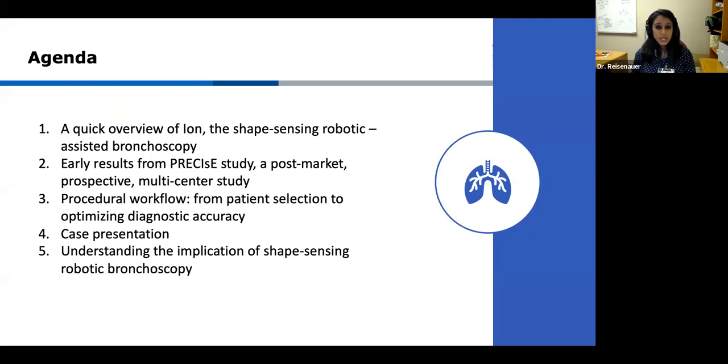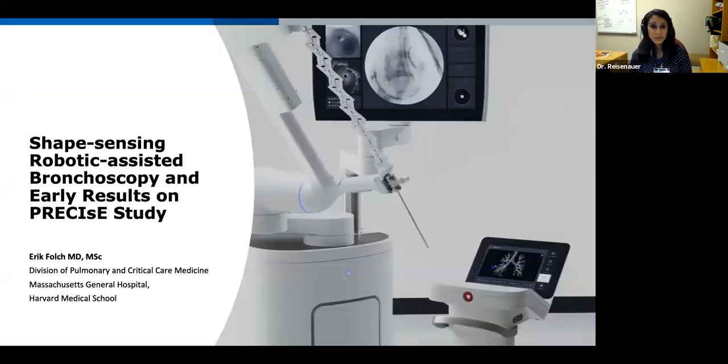So we'll get started. Dr. Polk will talk to us about the overview of the technology and how the interplay of shape sensing technology with the robotic bronchoscope has facilitated our precise post-market study, and we'll discuss some preliminary results and cases. We'll then transition into our procedural workflow, how we've used this technology to identify patients and optimize our yield, and finally how it has become a useful adjunct to our robust lung cancer programs.